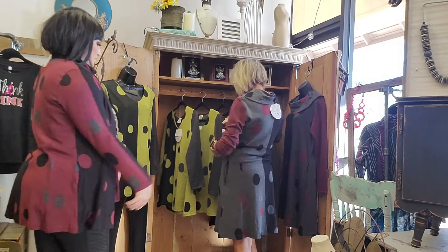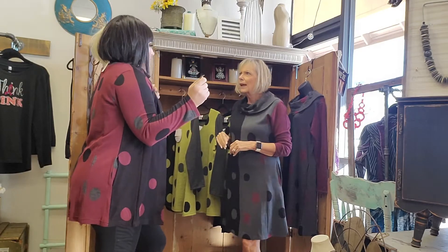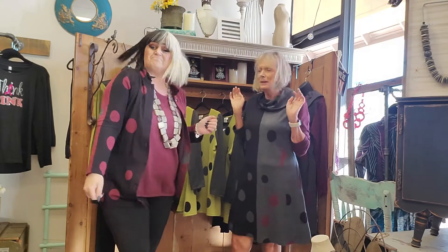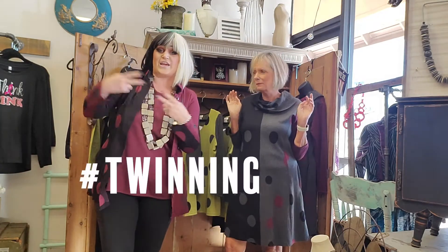Hey Judy, I love the color of your outfit. Erin, I love the print of your outfit. Twinning! Hashtag twinning. Anyway, hi everybody, hope you're having a great day or morning.